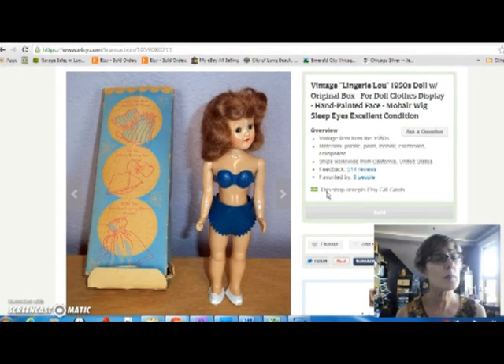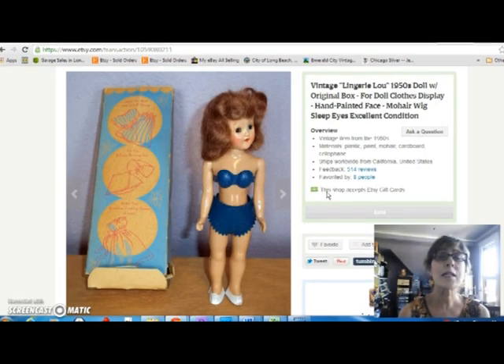Still looking forward to fall — can't wait until sales pick up. And that's it for this week. You can find my stuff at vintagedazzle.etsy.com on Etsy. And I am Kara Lennox on eBay. You can tell I'm so good at self-promotion. Thanks, bye.